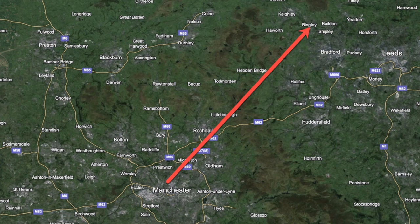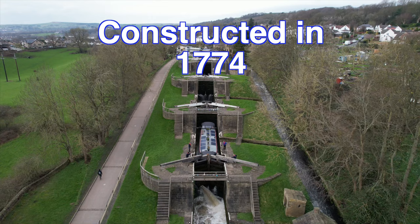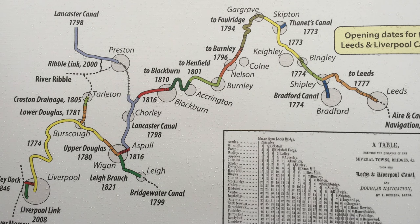This week we've headed north-northeast to Bingley, just outside Bradford, to take a look at the Bingley 5 Rise Locks. On the day we're filming, the locks are 250 years old. Constructed in 1774, they're on the Leeds-Liverpool Canal. You can see, according to this map, the progress over the years of the canal and how long it took.